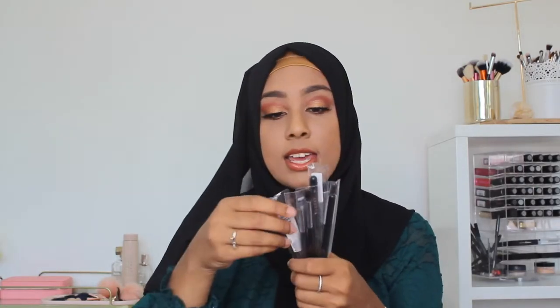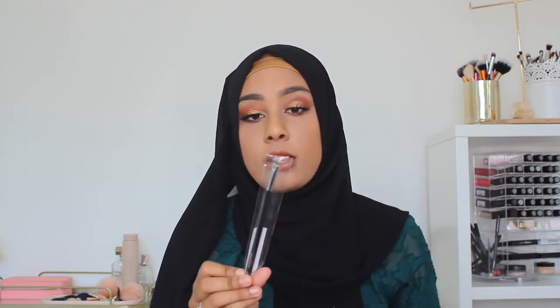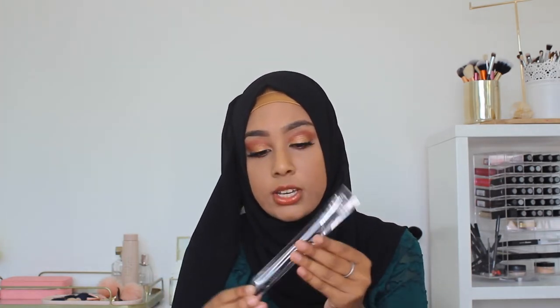Going back to Morphe — I bought some Morphe brushes, all eye brushes because I've got enough face brushes. I got two of the M421s, amazing for packing on colour and cut creases. I also got an R36, which is like a highlight brush, and the R41 — a little tapered crease brush, good for blending out the crease. And then a little shader brush for the lower lash line, the M423.